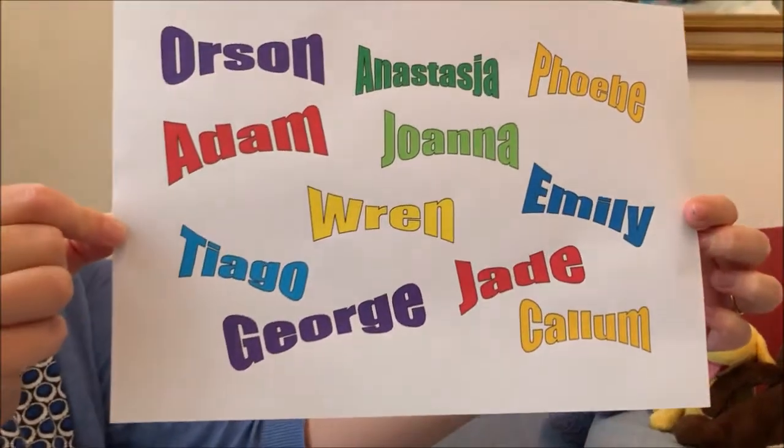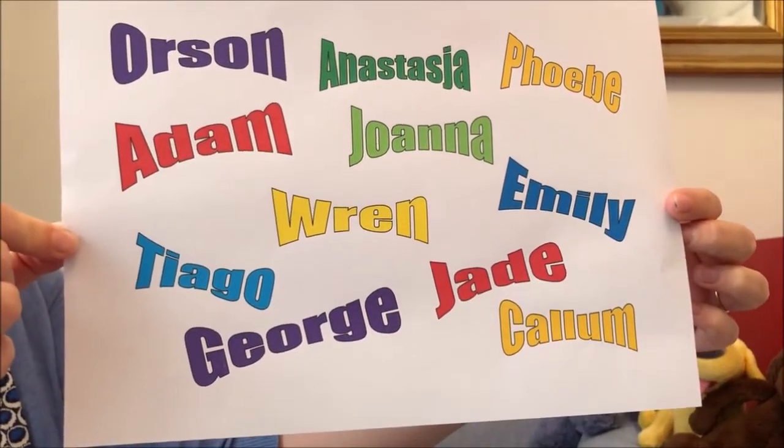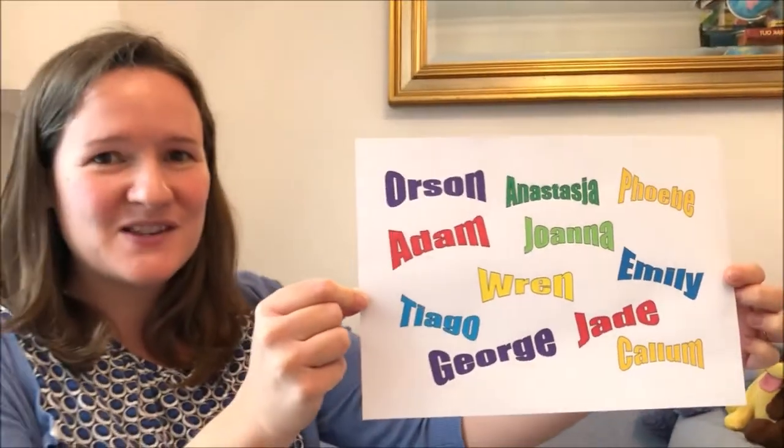Last but not least, here's this week's wall of fame. Fantastic — look how many names there are on there! Every week you make me so proud with all your maths problem solving. So let's see if we can keep it up for one more week. Have a great week. Bye everyone.